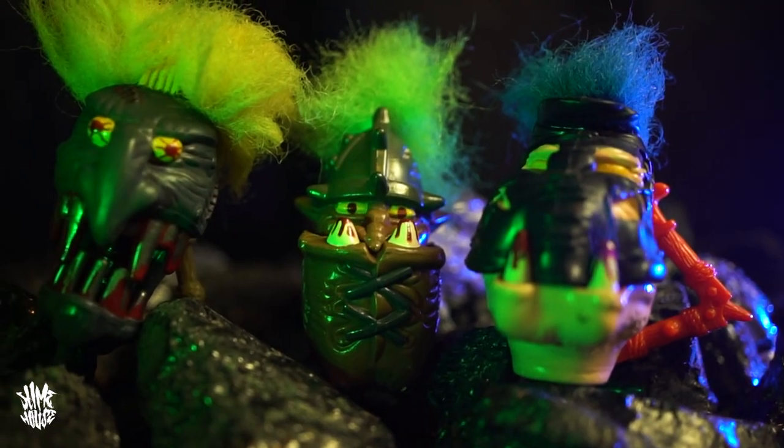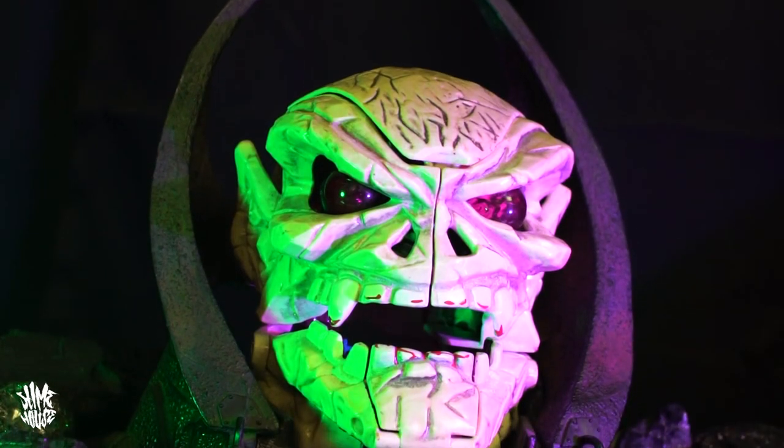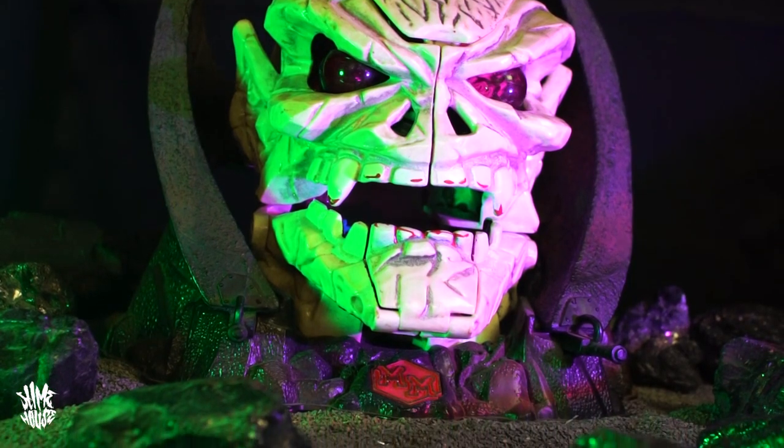Even though the whole point of Mighty Max is that it's a toy you can fit in your pocket, there were a couple of occasions where they completely threw that concept out of the window and introduced these super play sets.